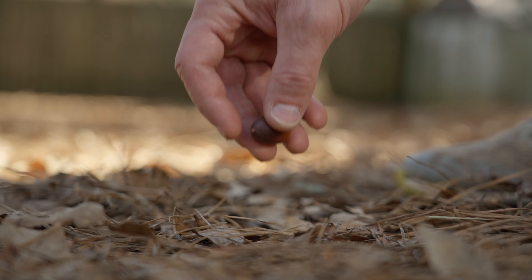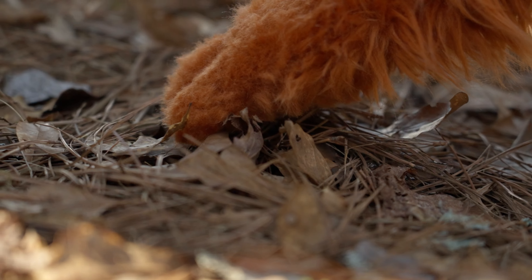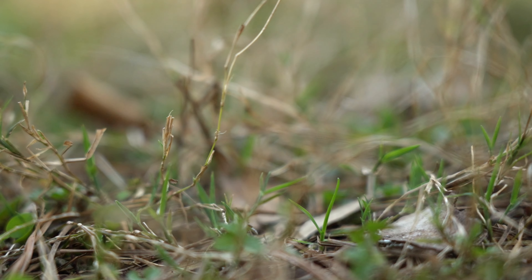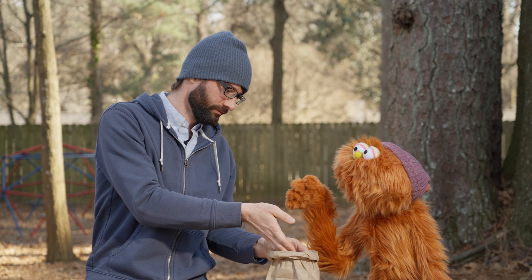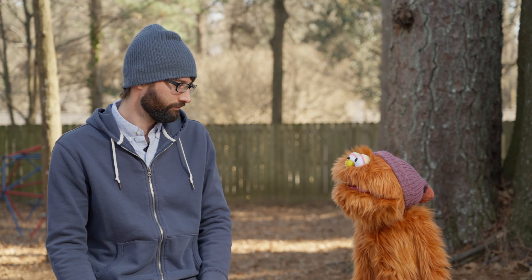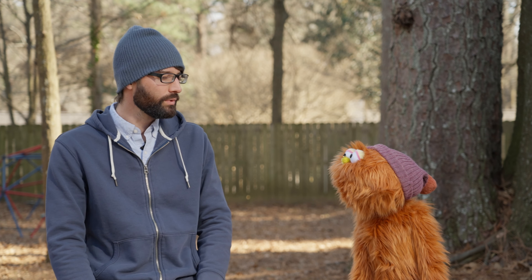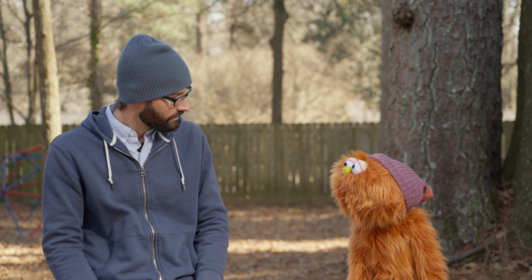Thank you. Well, it looks like that's the end of the trail. Falling fiddlesticks, we're right back where we started. We'll never figure out which tree these acorns come from. Now's no time to give up — we just need to think. I've got it. If acorns won't work, maybe we can use a different clue.